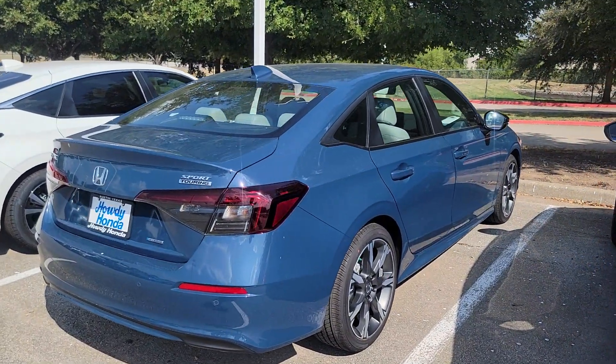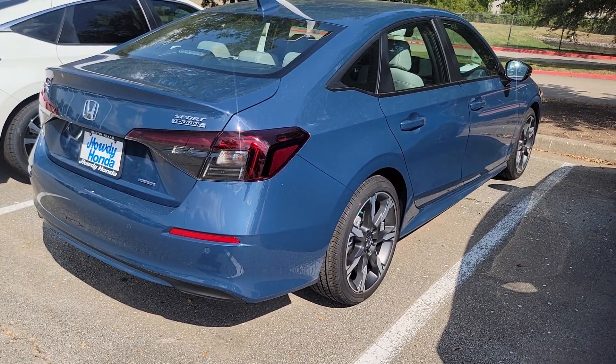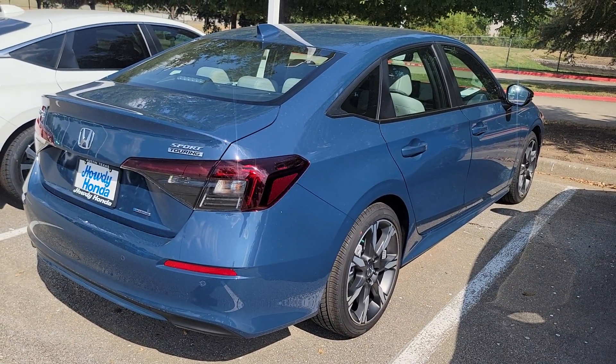Here it is, the Civic Sedan Hybrid Sport Touring. This has got the same hybrid system in it as the Accord and the CR-V, and on a little Civic, they fly.